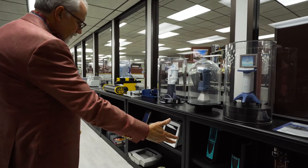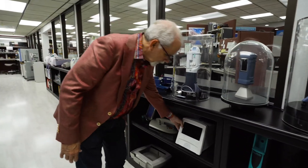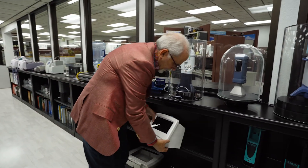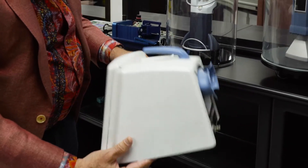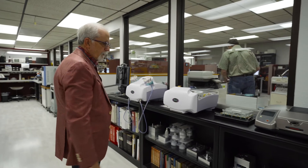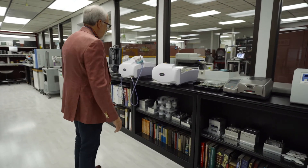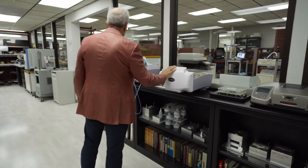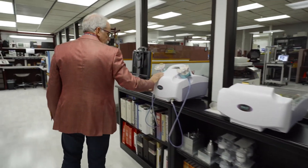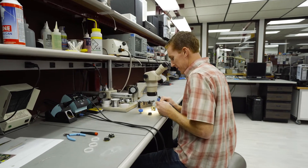We have jigs and fixtures for production. We can make large parts — this is actually silicon mold in-house molding. We are experts in injection molding and have done thousands of parts over the years. We can build functional prototypes that are indistinguishable from the real product.